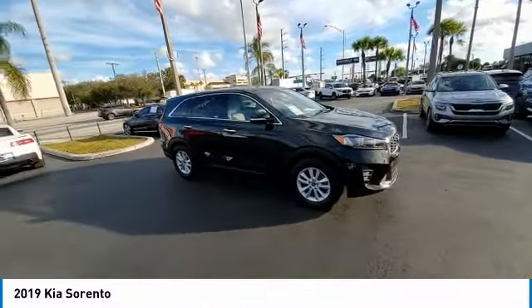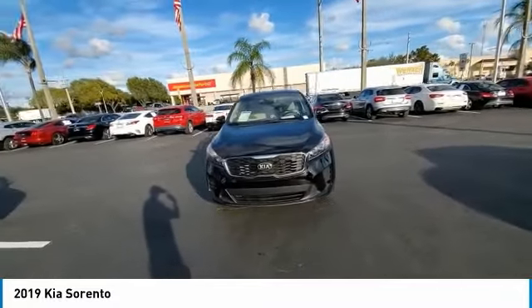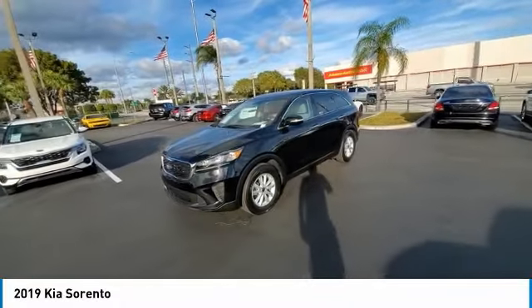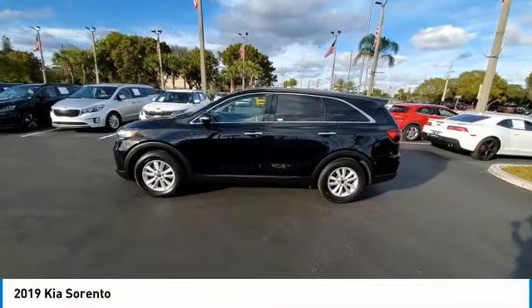Electronic stability control, rear spoiler, brake assist, traction control, remote keyless entry, four-wheel disc brakes, speed control, rear window defroster, security system, low tire pressure warning. This beauty will make even your house keys jealous. Drive it today.